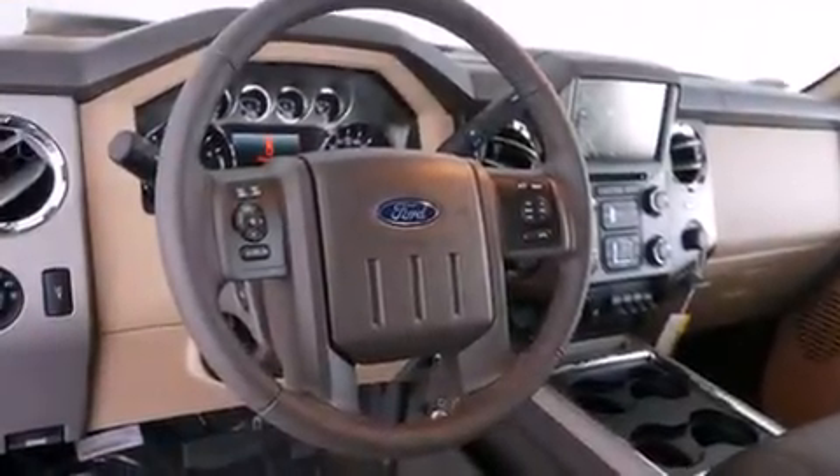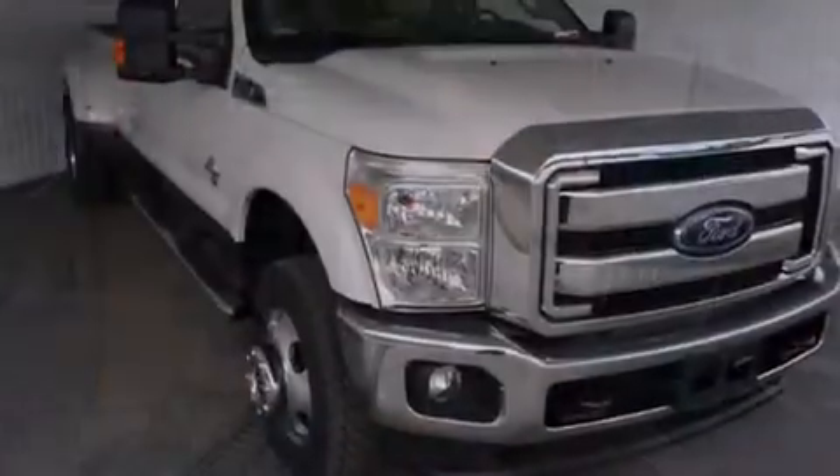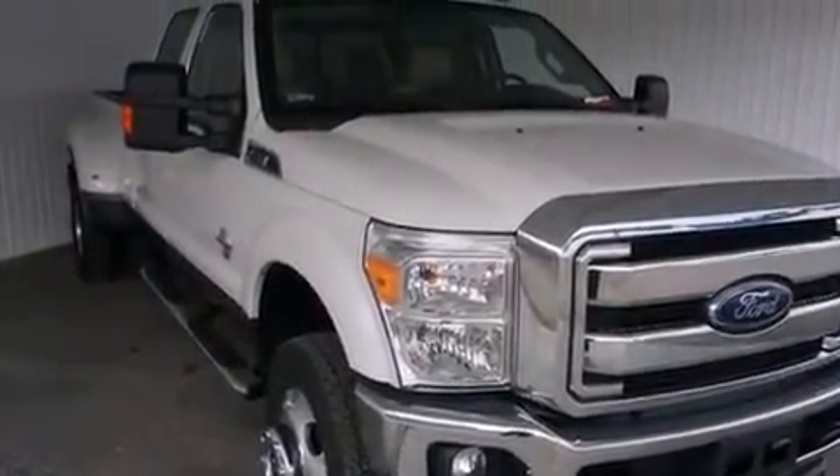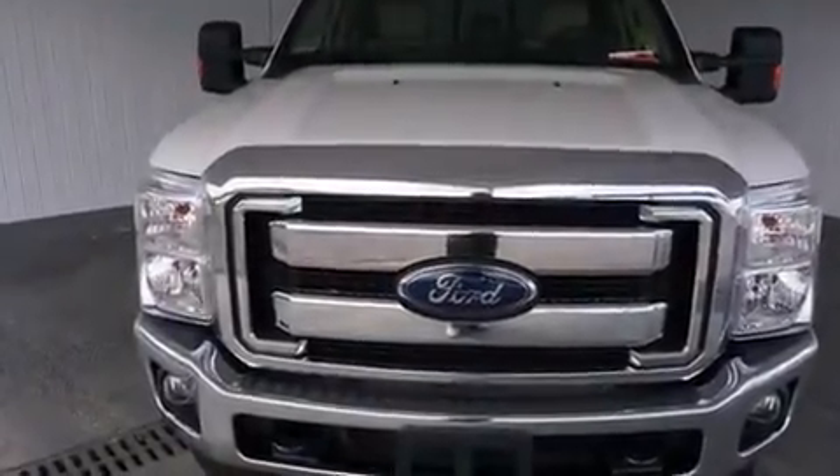A pass-through rear seat, an auto-dimming rear-view mirror, traction control, a keyless entry system, and leather seats that provide great support and create an overall luxurious feel.